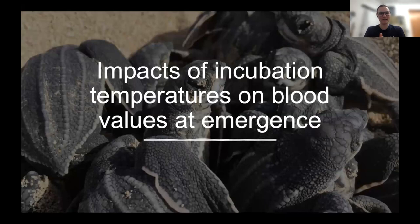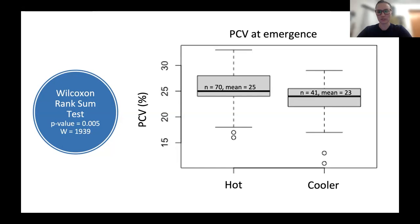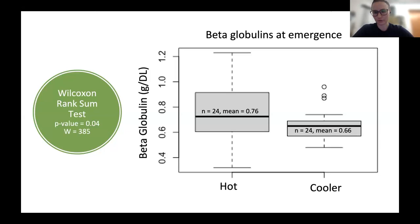We're going to look at the impacts of incubation temperatures on blood values at emergence — the day they come out of their nest, when they're considered hatchlings. Looking at this box-and-whisker plot, we can see that our hot turtles have higher packed cell volumes than our cooler turtles, and the difference between these groups was significant. I also looked at our beta globulins, one of the values produced on agarose gel electrophoresis, and again we had an increase in beta globulins in turtles emerging from hotter nests, which was indeed significant. No other values had any significant differences between groups.